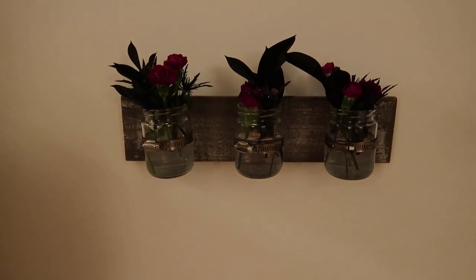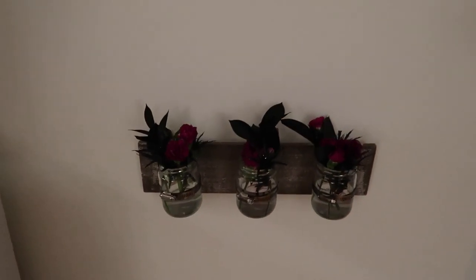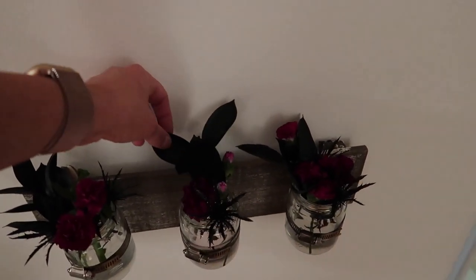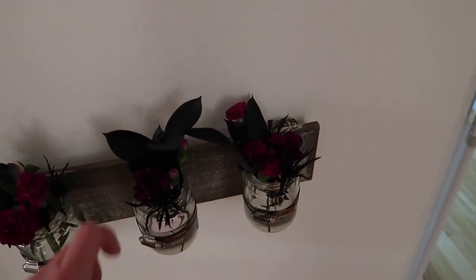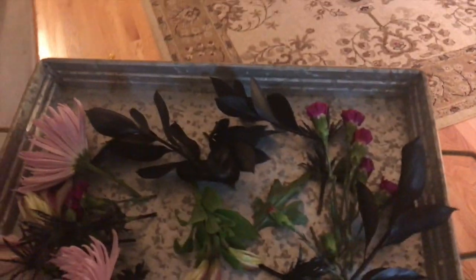I found these on Birch Lane — little jars that will come out if you want to empty them and clean them. And I got these really cute flowers from Trader Joe's. They're like Halloween spooky flowers. Hey, Landon, can you help Mommy?